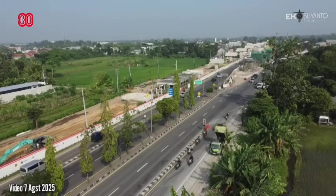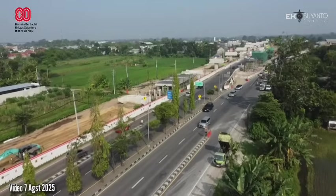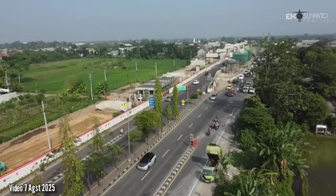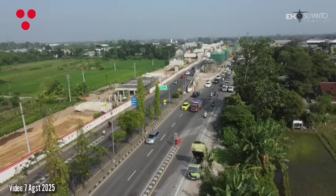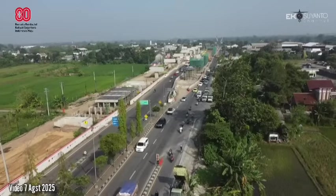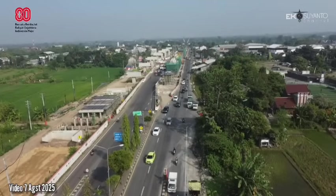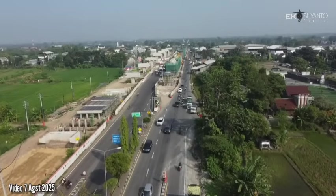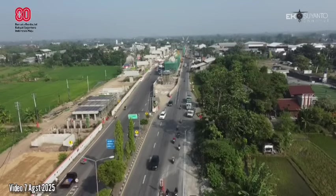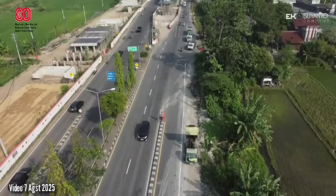We go to the north side of the road. You can see the view of the day — this is quite ramai and lancar. And this is a loop of the road.